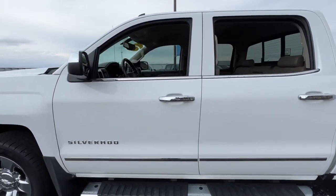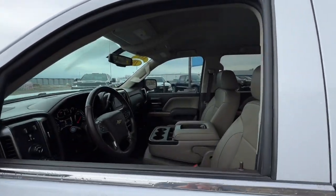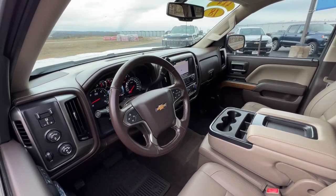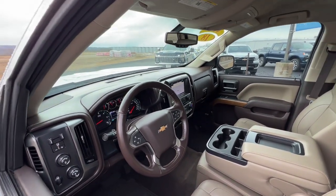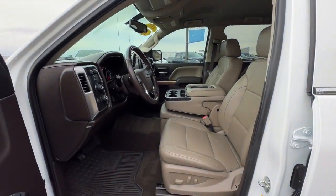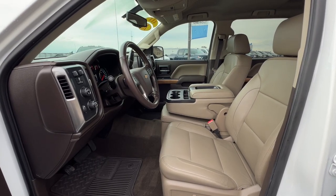These are just some of the great options this vehicle comes with: keyless entry, power passenger seat, four-wheel drive, satellite radio, heated mirrors, remote engine start, fog lamps, chrome wheels, backup camera, and power driver seat.